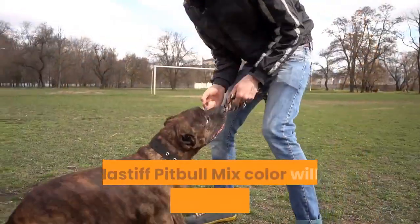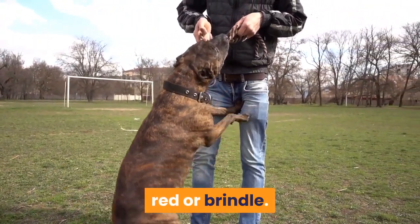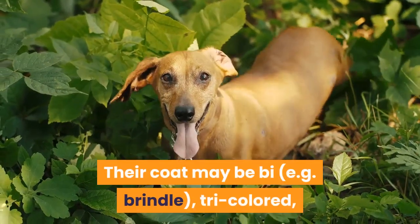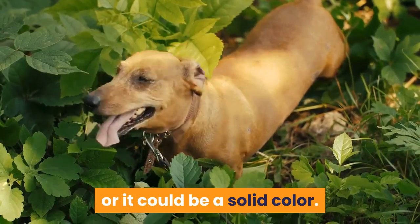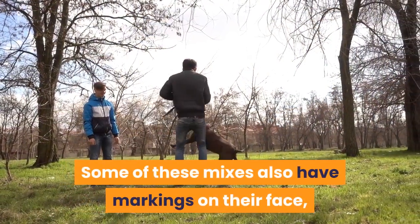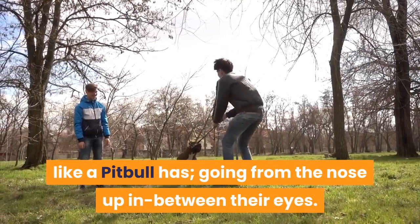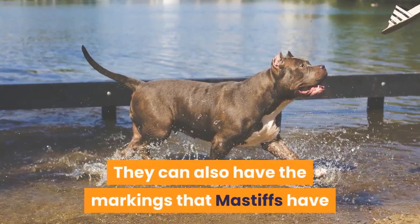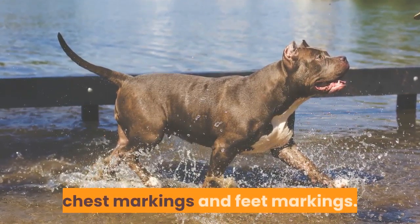Coat Color. A Mastiff-Pitbull mix color will be either brown, black, white, red or brindle. Their coat may be brindle, tri-colored, or a solid color. Some of these mixes also have markings on their face like a Pitbull has, going from the nose up in between their eyes. They can also have the markings that Mastiffs have — a black mask on their face, chest markings and feet markings.